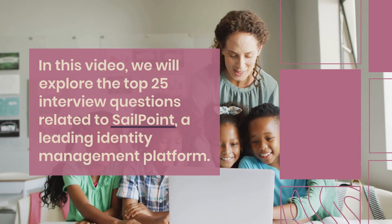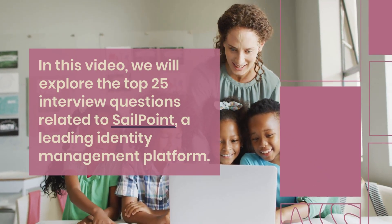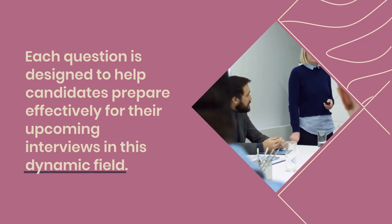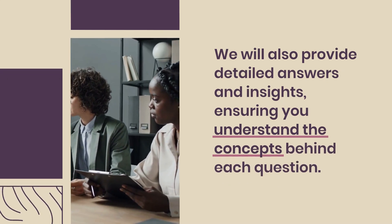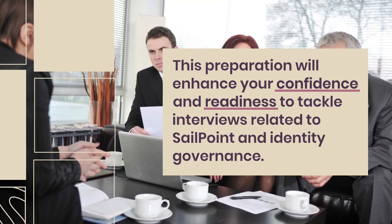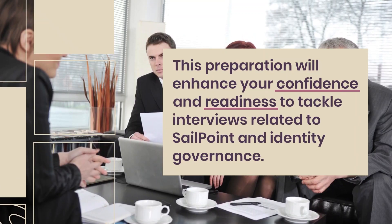In this video, we will explore the top 25 interview questions related to SailPoint, a leading identity management platform. Each question is designed to help candidates prepare effectively for their upcoming interviews in this dynamic field. We will also provide detailed answers and insights, ensuring you understand the concepts behind each question. This preparation will enhance your confidence and readiness to tackle interviews related to SailPoint and identity governance.